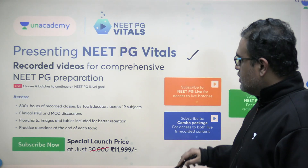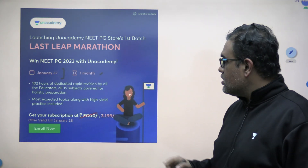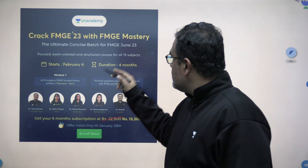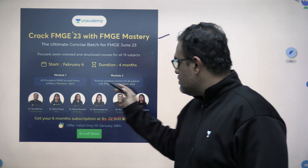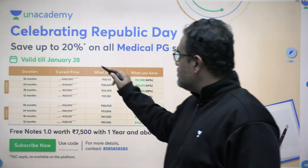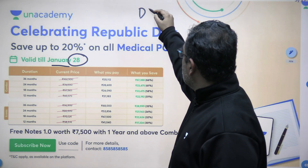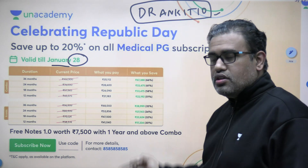There are NealPG vitals which have come with all the recorded videos, so you can have a look at them as well. There is a Last Leap Marathon which has started from the 22nd of Jan — it is for one month, so that is also very important. We also have Crack FMG 23 with FMG mastery starting on 6th of Feb, duration around 4 months. Being Republic Day, there are discounts valid till the 28th of Jan. You can use the code DR ANKIT 1010 to avail these offers.